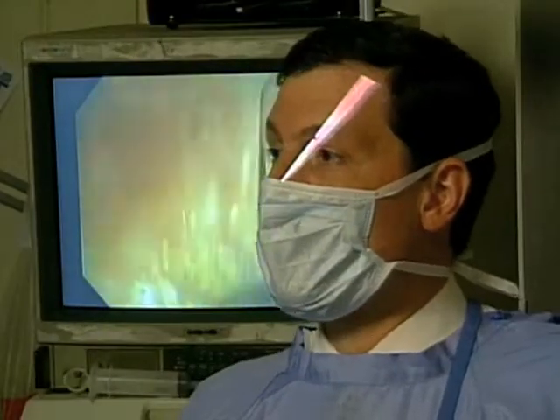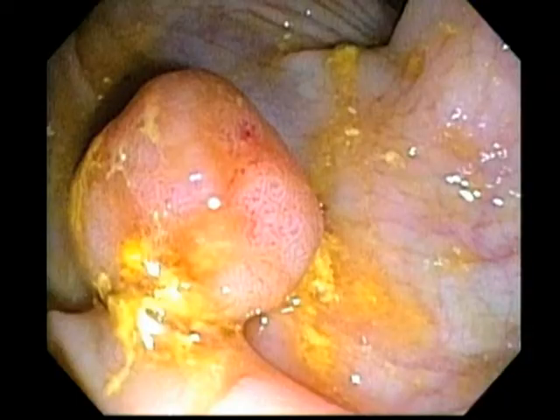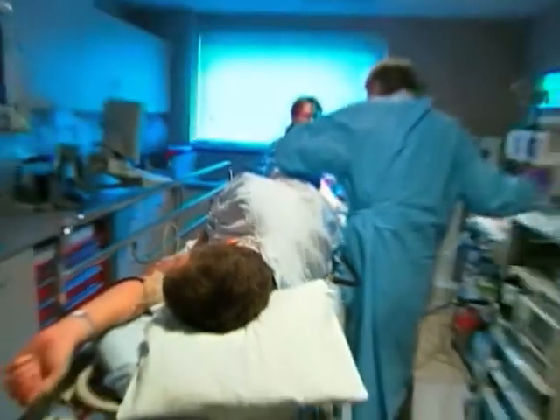The colonoscope is inserted into a patient's colon. Doctors can see the images from the colonoscope on a video monitor. They can also remove any abnormal growths or polyps during the procedure.